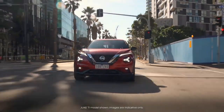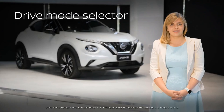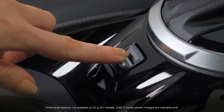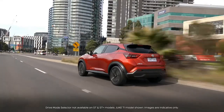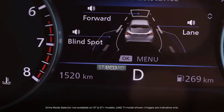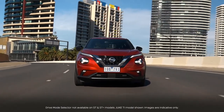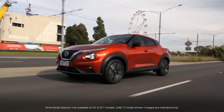None of that comes at the cost of efficiency. With the drive mode selector, you can dial the Duke into your mood. Select eco mode for enhanced fuel efficiency, standard for the best balance between fuel efficiency and performance, or sport for maximum enjoyment.